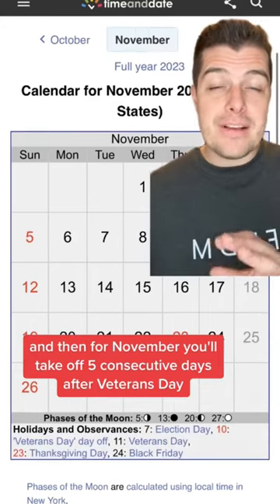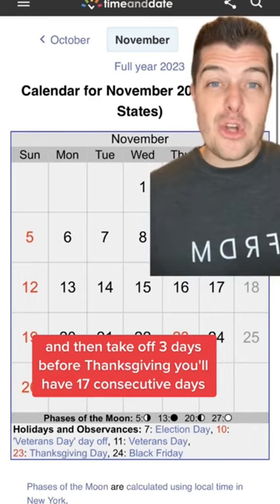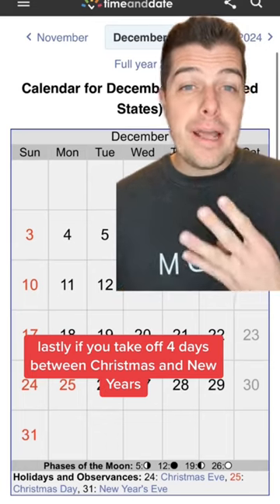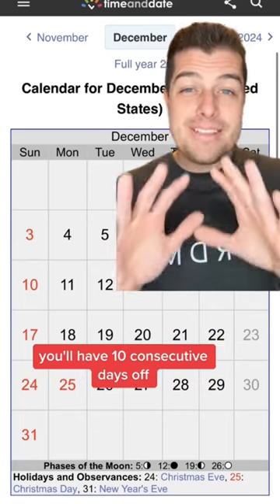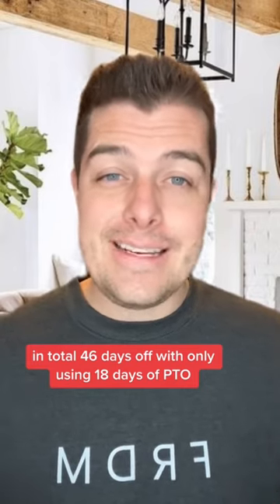And then for November, you'll take off 5 consecutive days after Veterans Day, and then take off 3 days before Thanksgiving — you'll have 17 consecutive days. Lastly, if you take off 4 days between Christmas and New Year's, you'll have 10 consecutive days off. In total, 46 days off with only using 18 days of PTO.